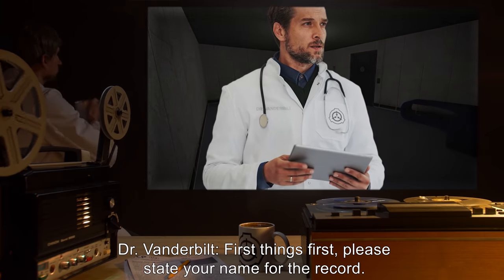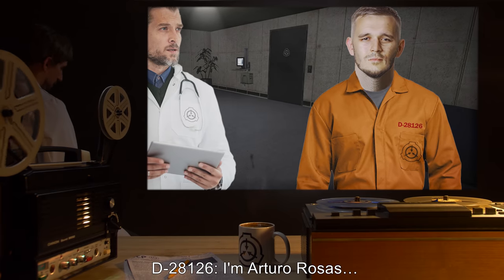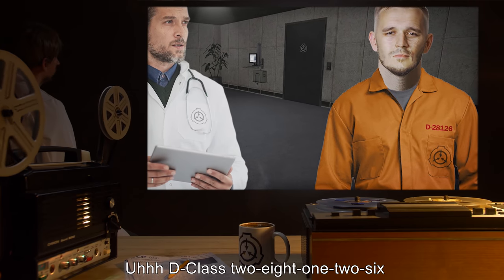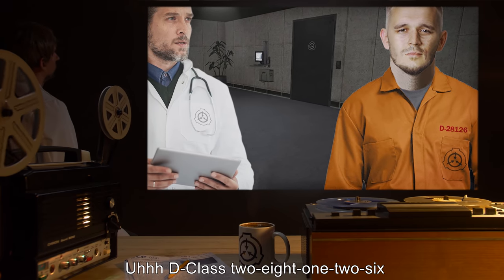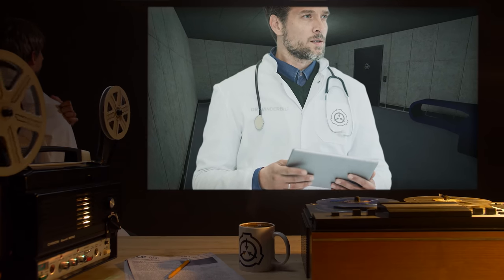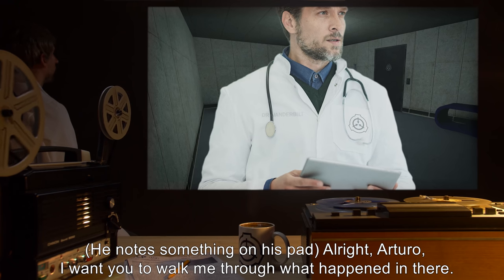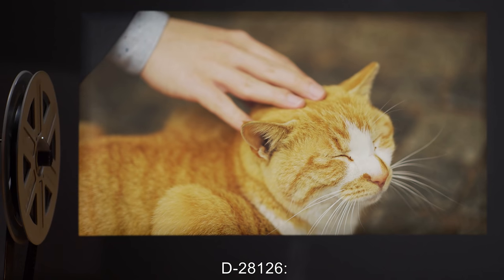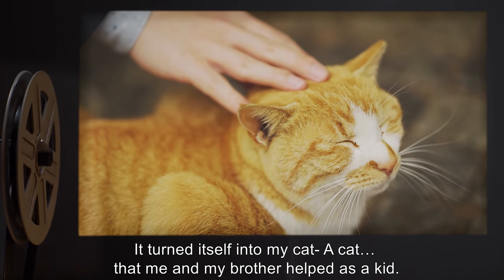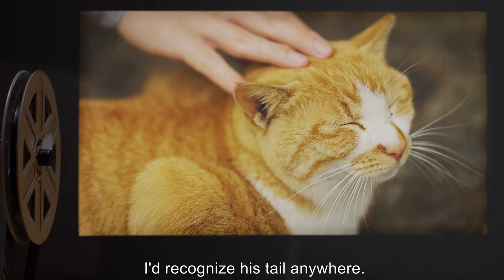Dr. Vanderbilt: First things first. Please state your name for the record. D-2812-6: I'm Arturo Rosas. D-class 28126. Dr. Vanderbilt: Wonderful. He notes something on his pad. Alright, Arturo. I want you to walk me through what happened in there. D-2812-6: It turned itself into my cat. A cat that me and my brother helped as a kid. I'd recognize his tail anywhere. Dr. Vanderbilt: You're positive it was your cat? D-2812-6: Yes. Yes.